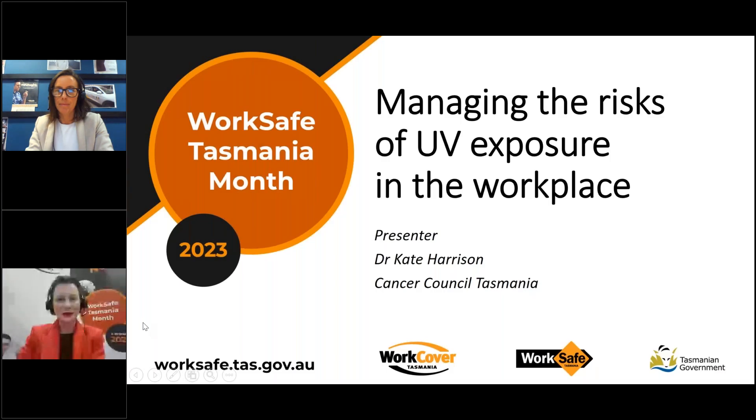Hello everyone and welcome to today's WorkSafe Month webinar, Managing the Risks of UV Exposure in the Workplace. I'm Stephanie from WorkSafe Tasmania.